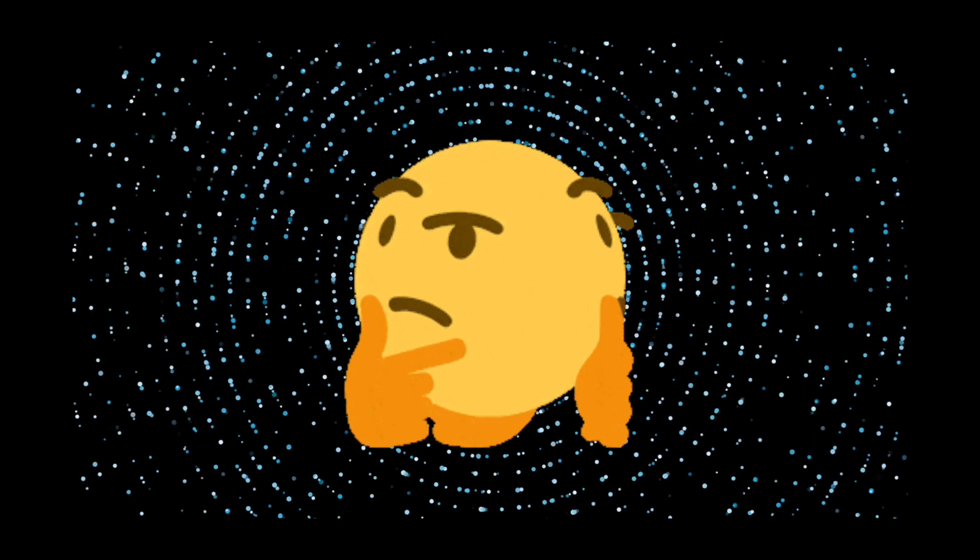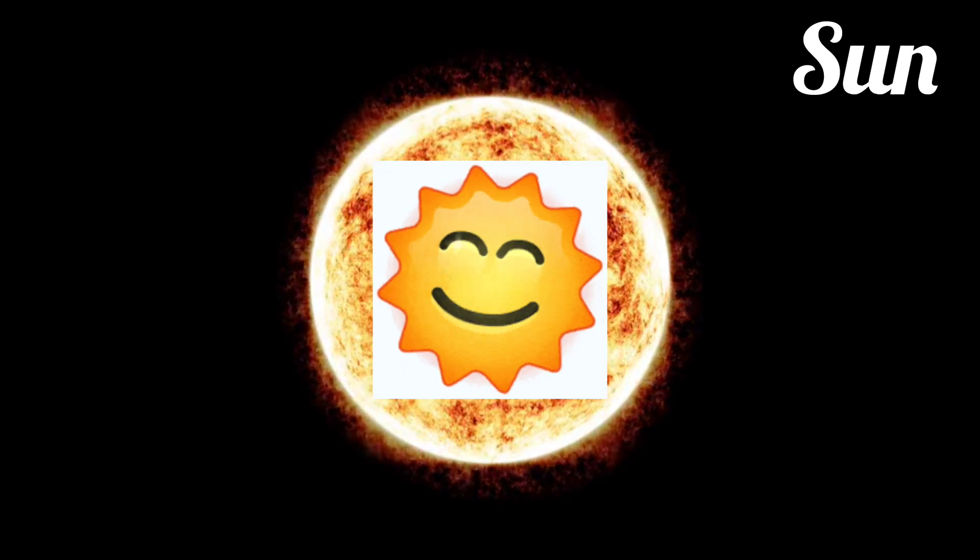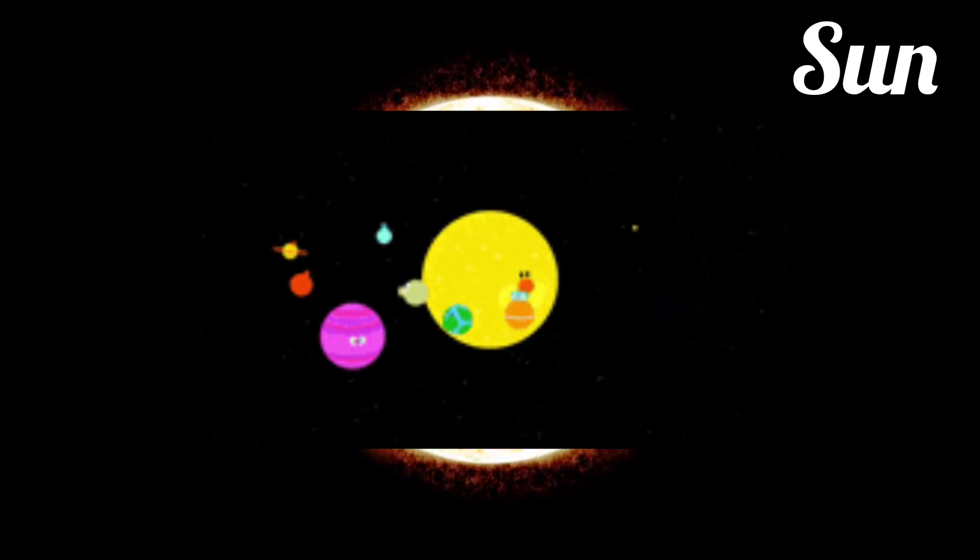Our first stop is the center of our solar system. Can you guess what it is? It's big and bright and gives us light and warmth. That's right, it's the sun. The sun is a giant star and all the planets orbit around it.